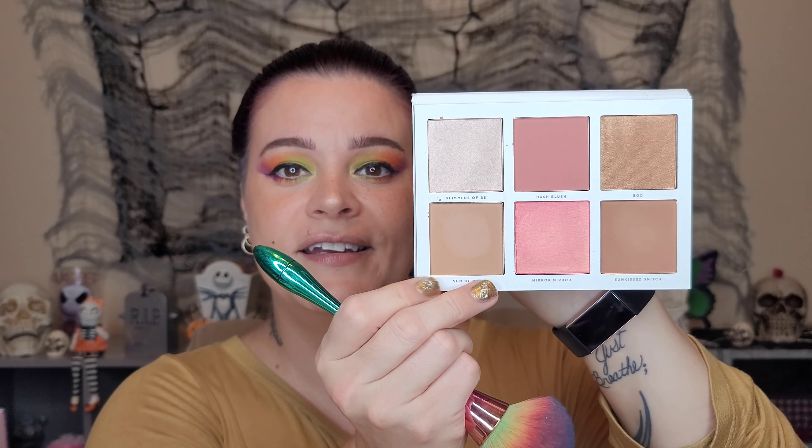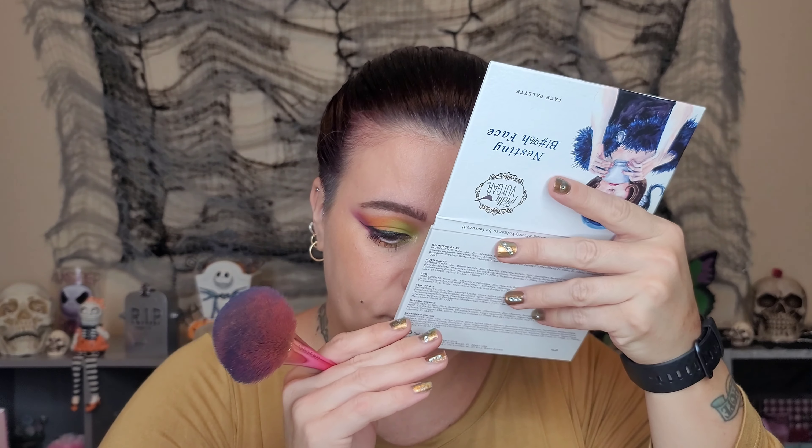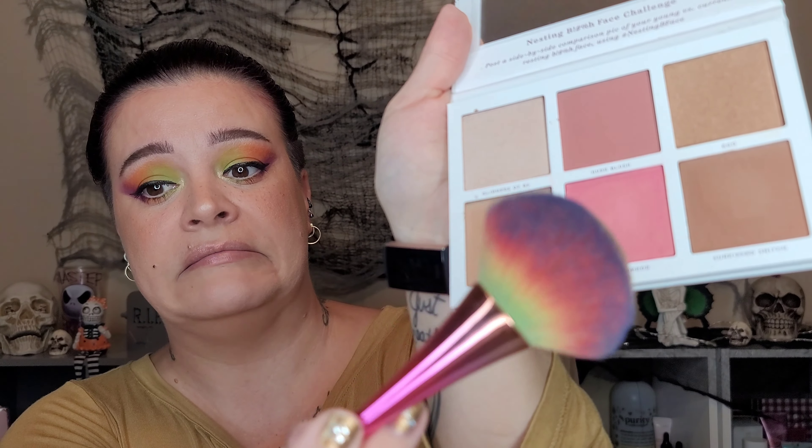The shades are Son of a Bee, Mirror Mirror, and Sun Kissed Snitch. I already have makeup on but I'm going to grab my Judy brush and go into Son of a Bee, the bronzer. I like this — I like the pan sizes, it doesn't have a strong fragrance, but it is dusty. That doesn't usually bother me as long as it performs. It may not show up a whole lot because I have so much makeup on, but it's nice and I like the texture.